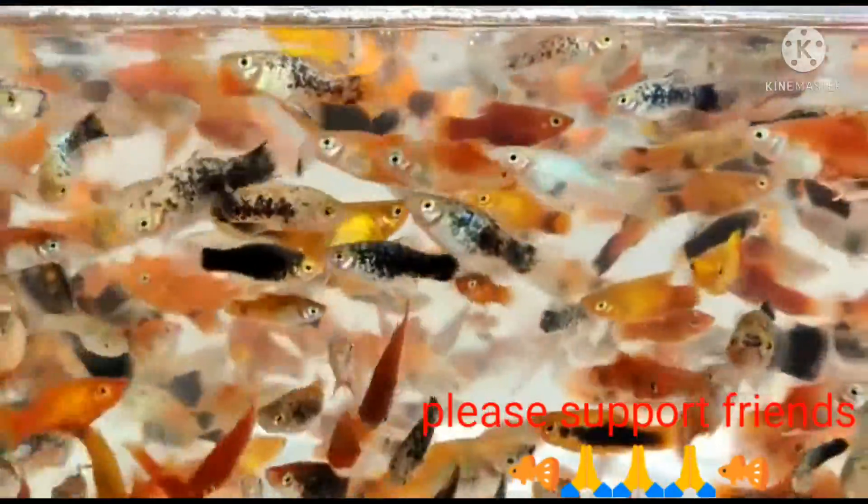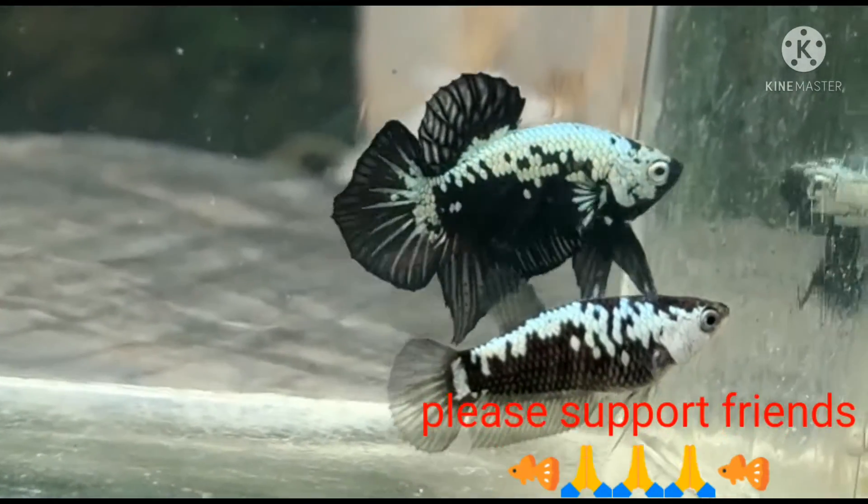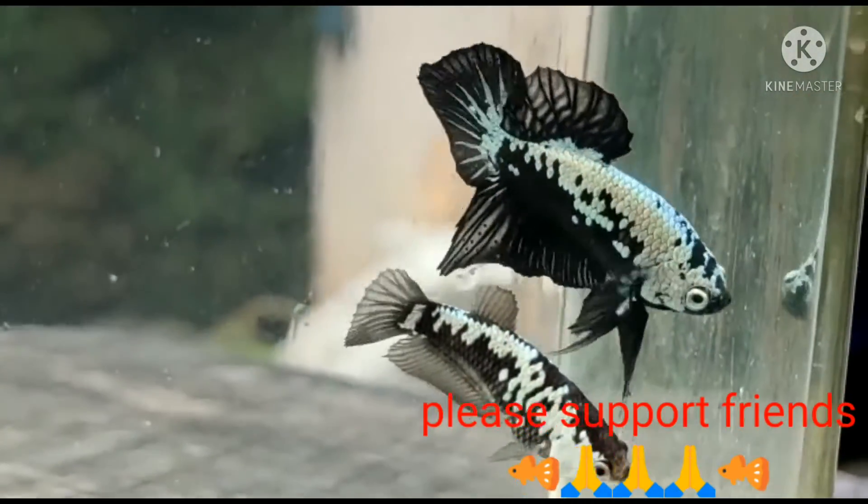Next fish — it's a betta fish. Samurai betta fish. This one is a fish.